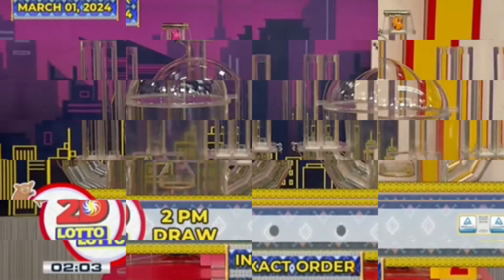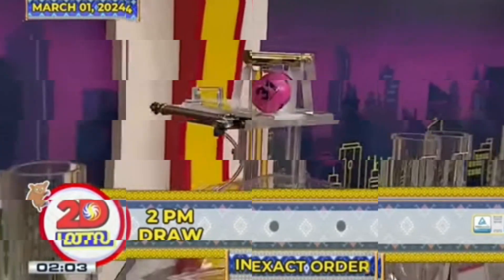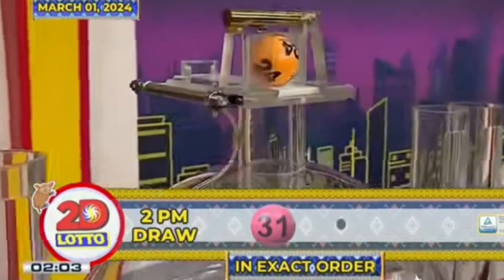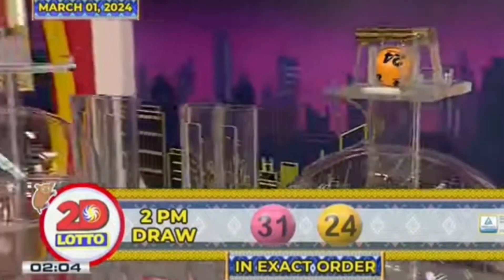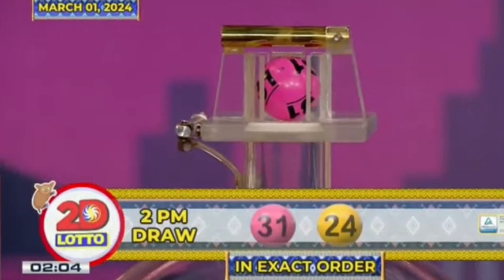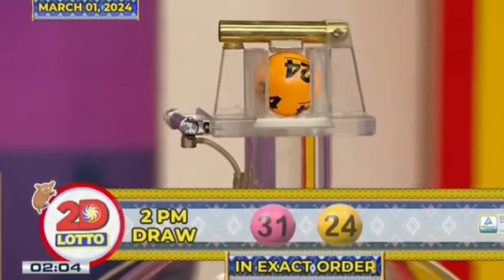And here's our 2D Lotto winning combination. For the first number we have 31. And the second number is 24. Recapping our 2D Lotto winning combination for the 2PM draw, we have 31 and 24 in exact order.